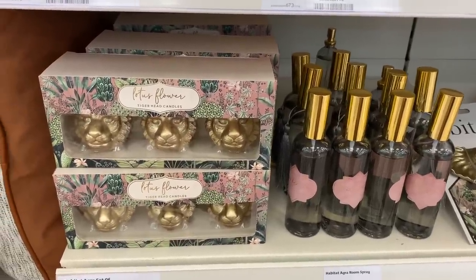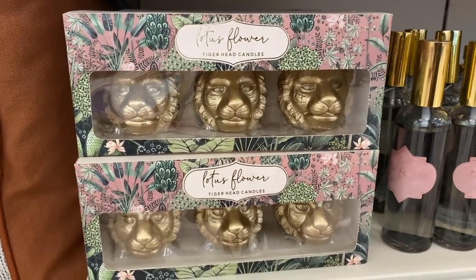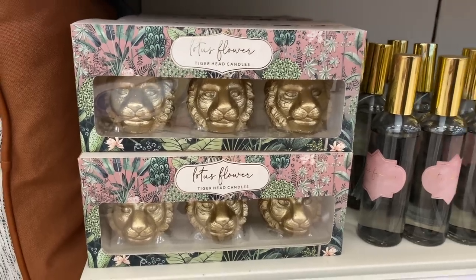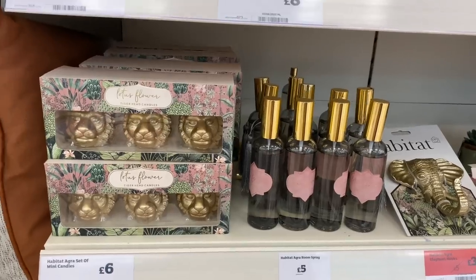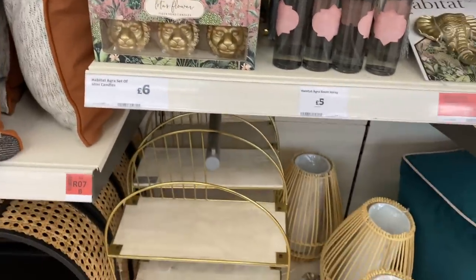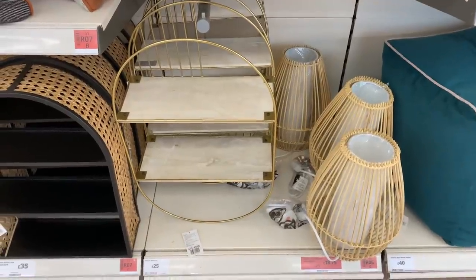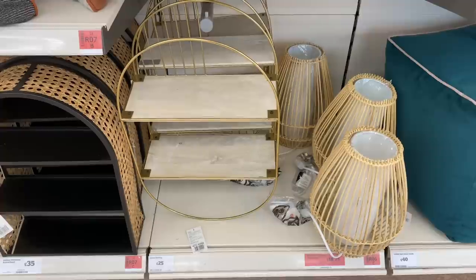Here you've got a couple more items from the Lotus Flower range — this is the Lion's Head, and they're candles, really really cute. You've also got some home fragrancing in the same scent. Moving down, there's also a wicker range, and if you're working with gold these pieces will tie in very nicely.